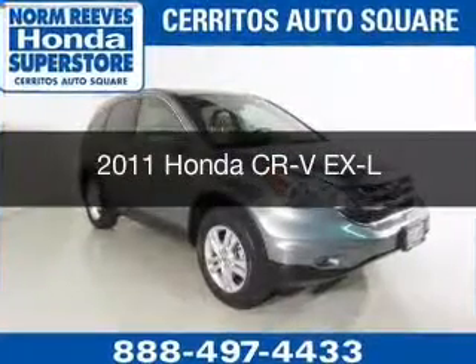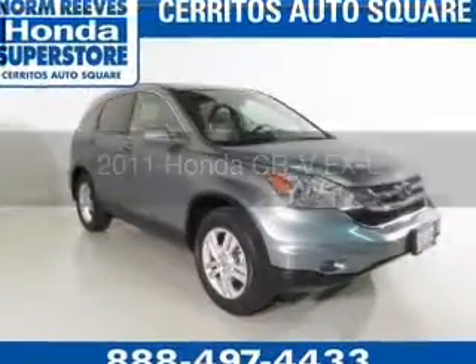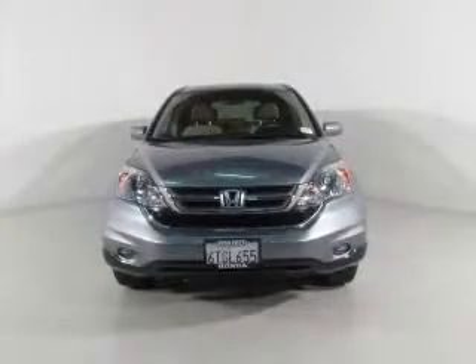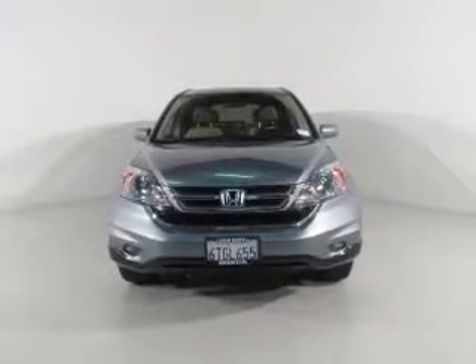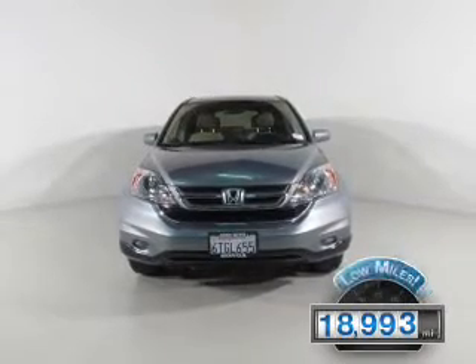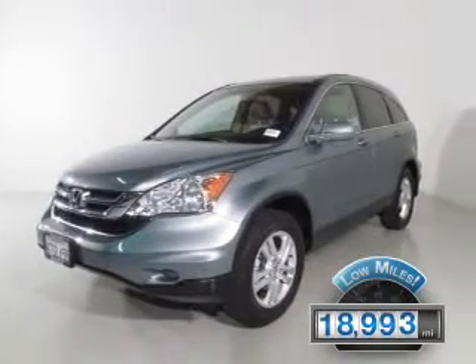This is a certified pre-owned 2011 Honda CR-V, powered by front-wheel drive, a 2.4-liter 4-cylinder engine, and a 5-speed automatic transmission. With fewer than 20,000 miles, this vehicle has a long road ahead.